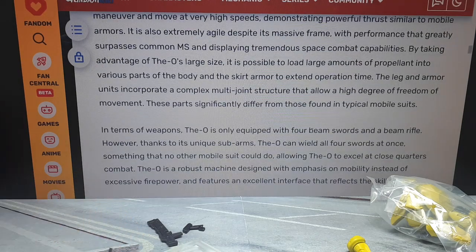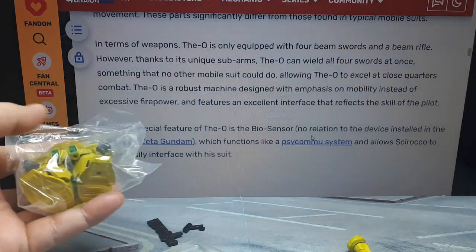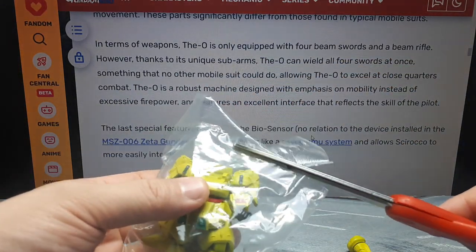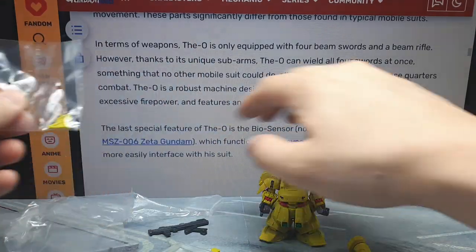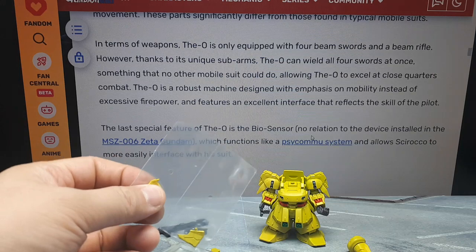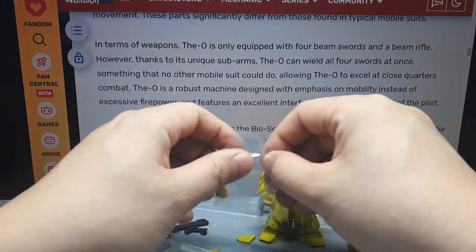There's a propellant load — I'm kind of worried about this robot still. It's got four beam swords and a beam rifle, but it has sub-arms to hold extra weapons so it can use four swords at once in close-quarters combat.